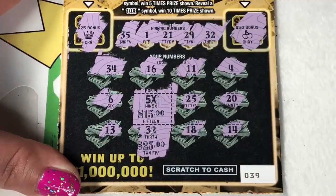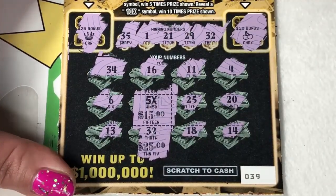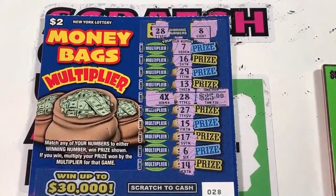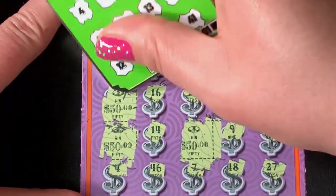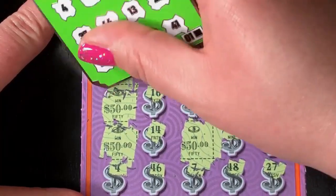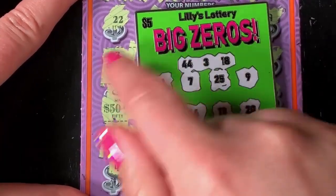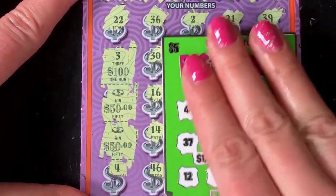Five times fifteen? Holy cow! We just got a hundred dollars! Fifty and another fifty — wait, that's a hundred! That's my first Big Zero find with my Big Zero ticket!